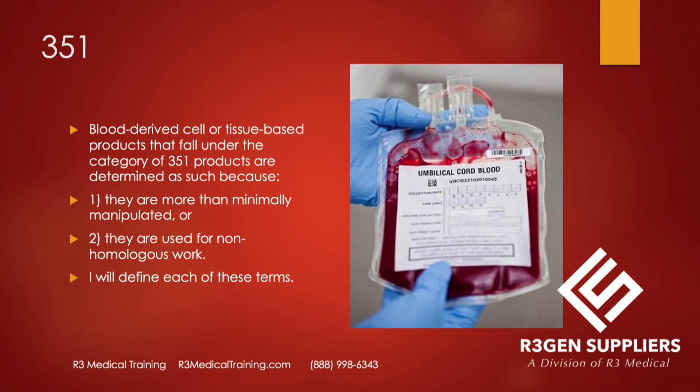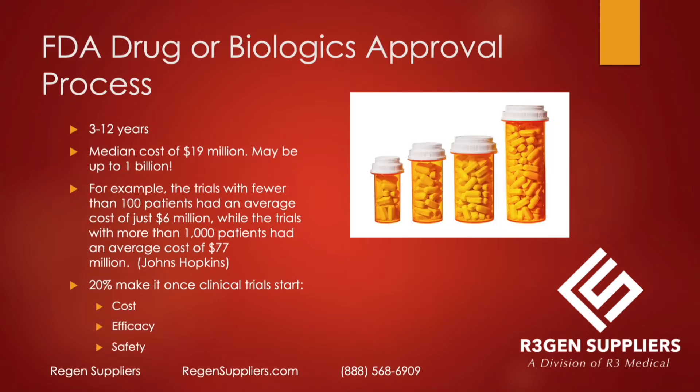351 products are blood-derived cell or tissue-based products that fall under that category because they are either more than minimally manipulated or used for non-homologous work. If it is a 351, you can call it a drug or a biologic. It will need an approval, which can take 3 to 12 years; the median cost is $19 million, ranging from as low as $6 million to as high as $77 million. About 20% of drugs and biologics make it through the process.